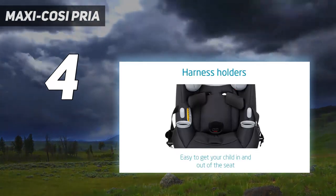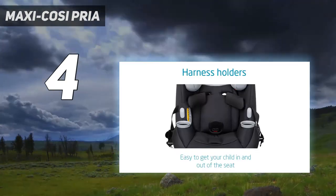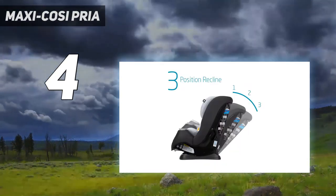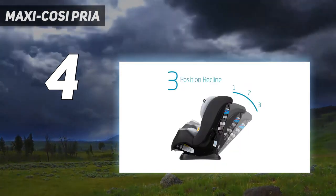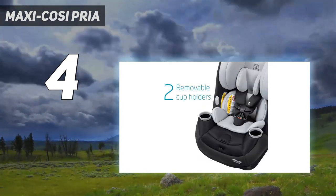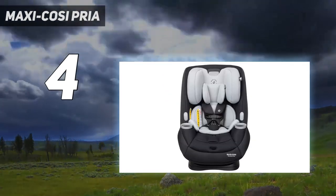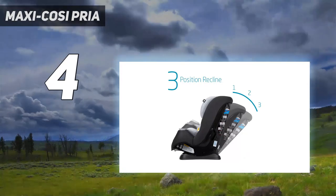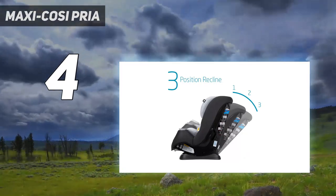This is also the rare car seat that comes in a variety of pretty colors, including violet, peach, and jade. A look at online reviews shows that some parents struggle to install this over-30-inch-tall car seat and blame its bulk. It's also got the widest base of any car seat on our list. For that reason, it may fit better in an SUV than in some sedans.